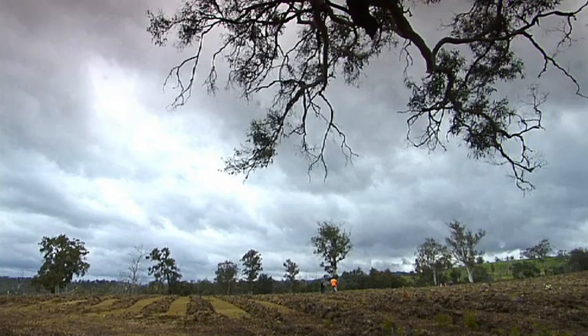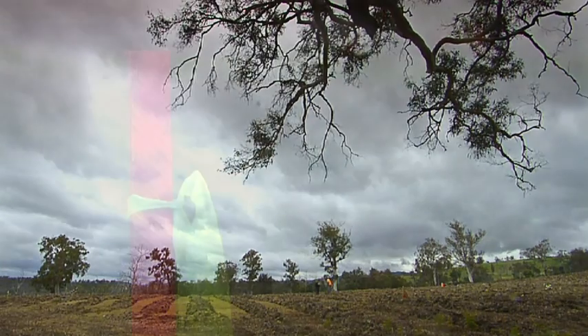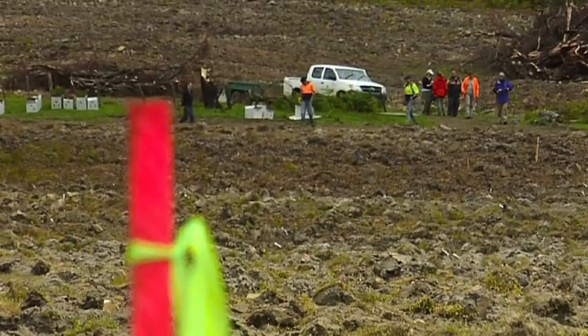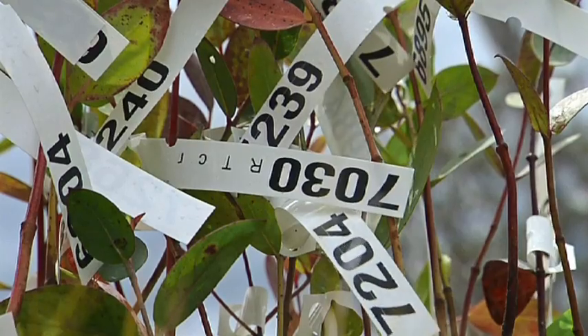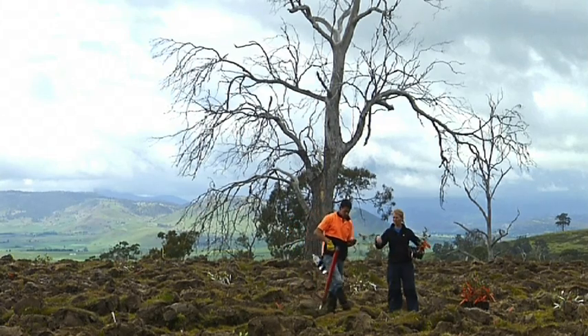Planting the tree is pretty much the same. The type of tree is a lot different, so we're planting a lot of different species here, whereas with forestry there's just one single species. The spacing's a little bit different, but we use the same tools — we use these potapukis. If the ground's a bit harder, then we'd use spades.